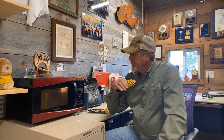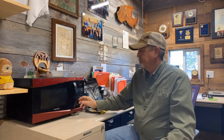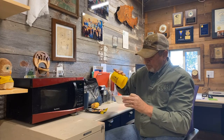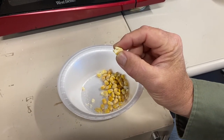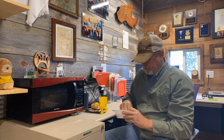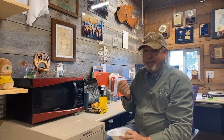Actually, listen — it is popping. This might work. Well, it kind of popped. Not like popcorn, but hey, all corn's the same, right? Let me try a little bit of it. That's terrible. This was a bad idea.